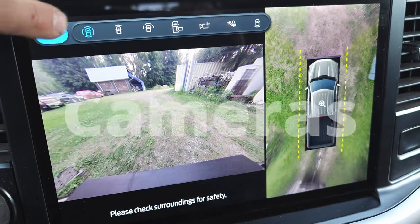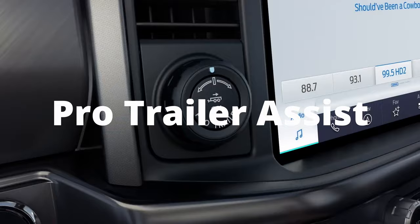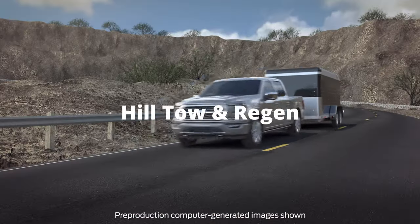Hey, Trucked Up guys and gals. There are five things with the F-150 Lightning when it comes to towing that are absolutely fantastic. Each one of them makes this truck not only capable as a short to mid-distance towing machine, but one that is incredibly easy to operate and highly versatile. So let's not waste any time and get totally trucked up.